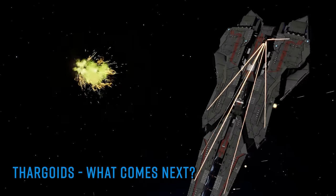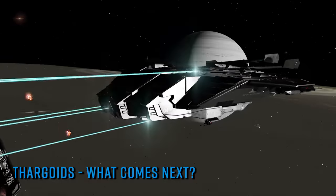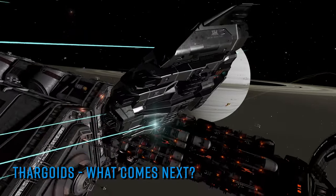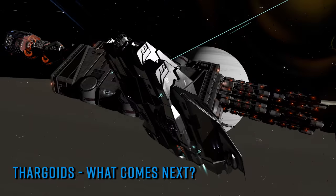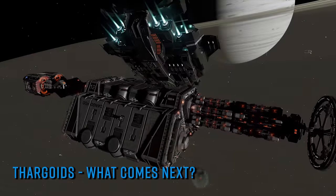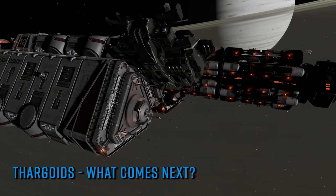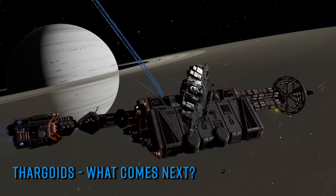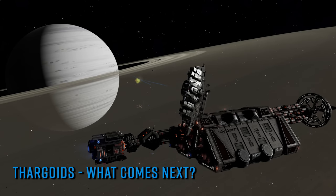As commanders began diligently delivering truckloads of Guardian materials, the Thargoids responded in kind and began arriving in the target system. Initially their presence was noted by limited non-human signal sources, but with the Thursday morning server tick, things took a very definite turn. Shortly after the server refresh, multiple reports emerged of anti-xeno conflict zones springing up in HIP 22460 — and those conflict zones now had a visible threat level associated with them. That's important — I'll come back to that in a moment.